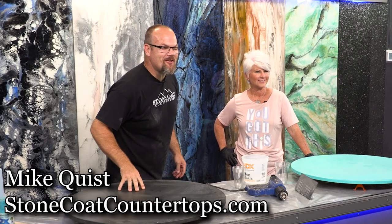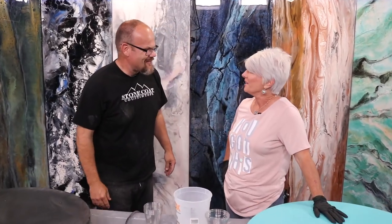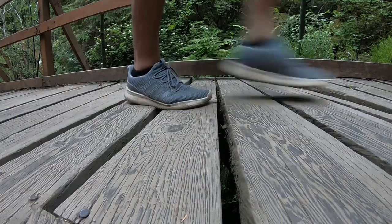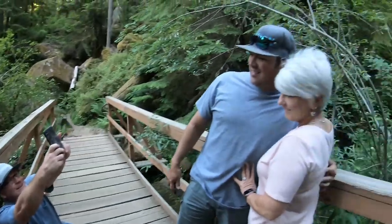Guys, Mike here with StoneCoatCountertops.com. I'm with the world famous ultimate champion of faux finishes, Rhonda the Coolest Draculous. How are you doing? I am fantastic. You came out to Oregon all the way from beautiful Texas. Are you having fun? Yes, I'm having so much fun. I'm finally able to relax a little bit and enjoy the cool weather.